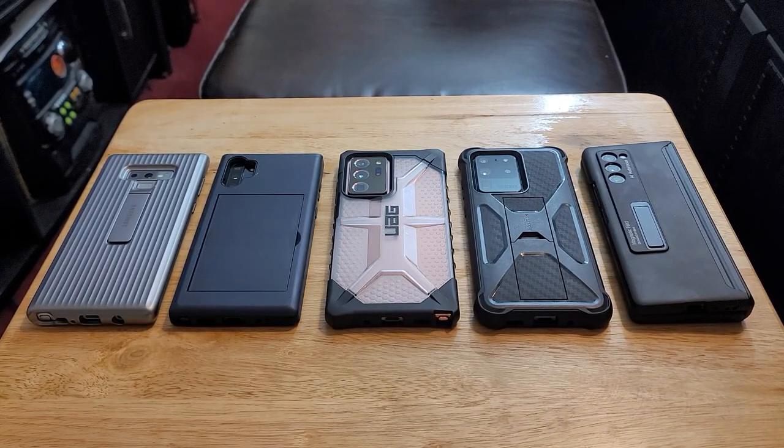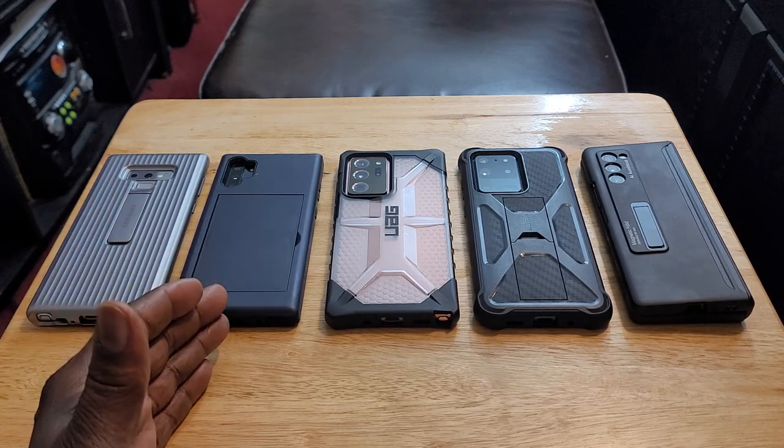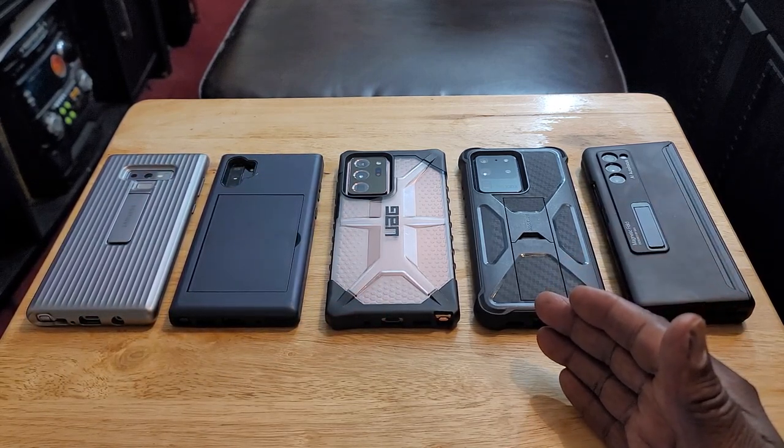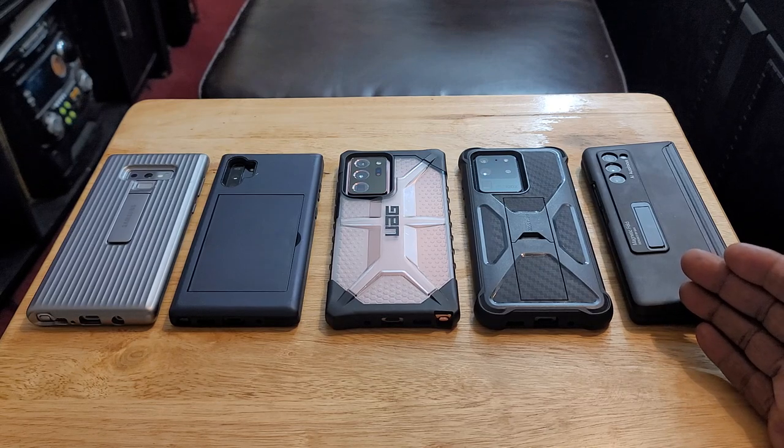Which older Samsung flagship device should you pick up in 2023? I specifically said older flagship, so you will not see the S23 on this table — that is not an old flagship, that's the brand new S23 that just came out last month. We're talking about older Samsung flagships: the Note 9, the Note 10 Plus, the Note 20 Ultra, the S20 Ultra, and the Z Fold 2.